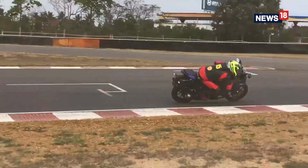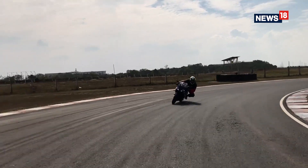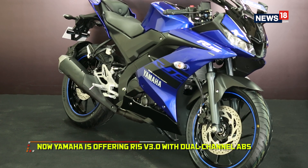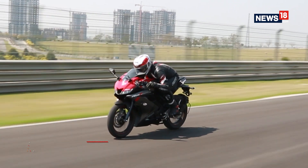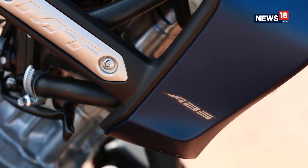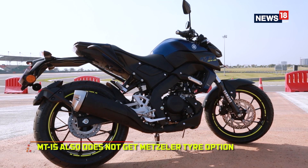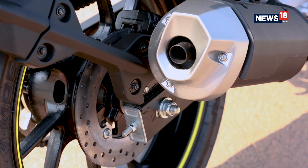Speaking of the Yamaha R15, we did test it last year and were thoroughly impressed with its racetrack potential, but what it lacked was an ABS system. Yamaha is now offering dual channel ABS on the R15, and we tested that too — the R15 now feels a lot more complete. The MT15 does get ABS, but it is only a single channel ABS system, and it also does not have the option of Metzeler tyres that the R15 gets. There's no sportier exhaust option for the MT15 either.